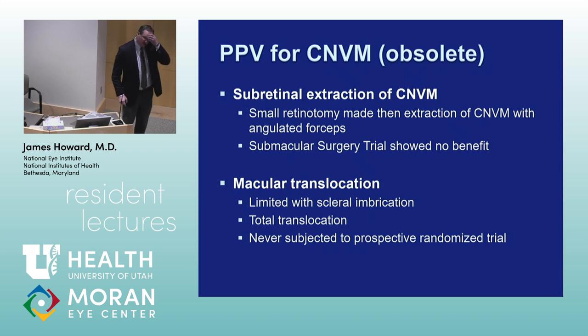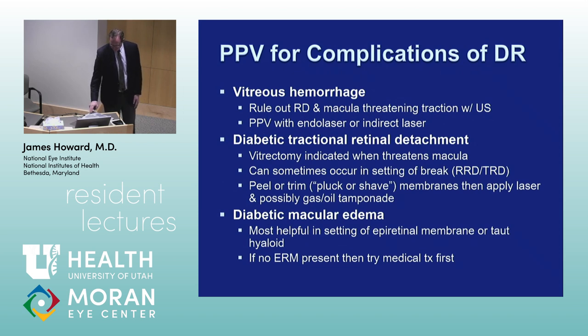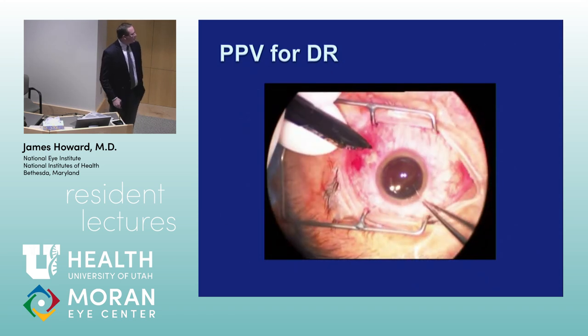Pars plana vitrectomy can be used for complications of diabetic retinopathy including vitreous hemorrhage, diabetic tractional detachment, and diabetic macular edema. Since RISE and RIDE came out in 2012 looking at Lucentis for diabetic macular edema, the number of people doing diabetic vitrectomy with membrane peel for DME has really gone down. But it's not completely fallen by the wayside.